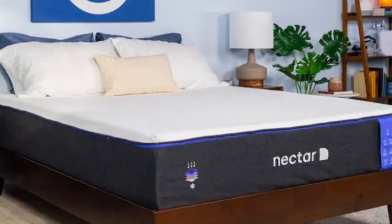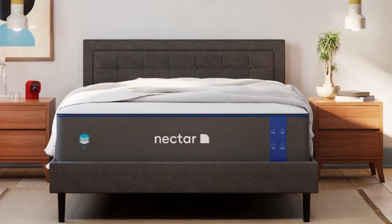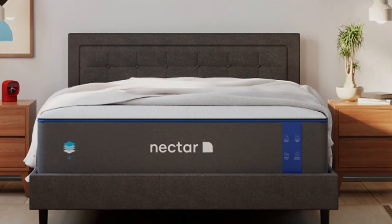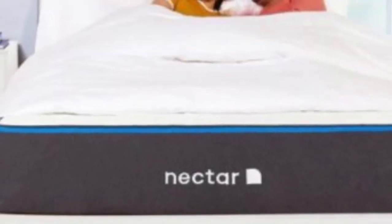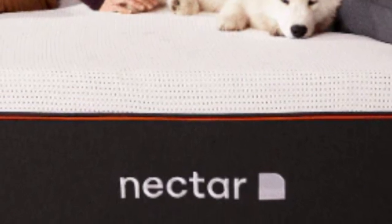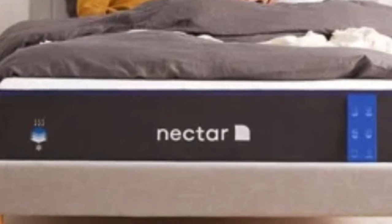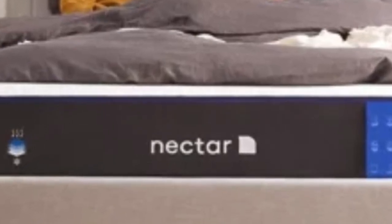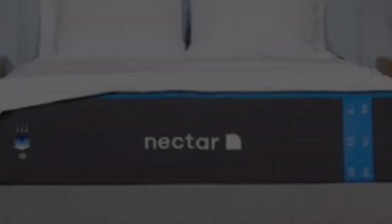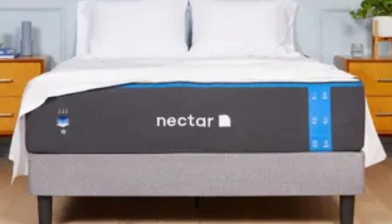The gel infused in the top layer works along with the breathable Tencel cover to fight against heat buildup. The bottom layer is made with a support polyfoam that is considerably denser than what's in many other foam beds, providing a dependable base for the mattress as a whole. The Nectar's feel is medium-firm — a 6 out of 10 — making it a good fit for an Airbnb or rental since it can provide comfort and support to sleepers in many different positions. The mattress comes with a 365-night sleep trial, and Nectar provides protection against defects with a lifetime warranty.